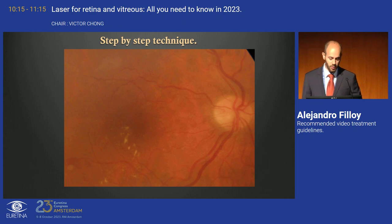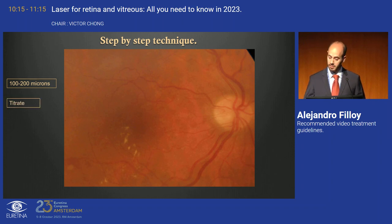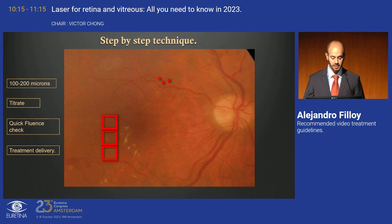Here's a static example. For this diabetic macular edema, first determine power through titration using 100-200 micron spots in the peripheral macula — one, two, three spots until you see a very faint visible reaction. Then reduce power by 50%. Check the pattern, quick fluence check, and start treatment covering the area generously while sparing the fovea. This would easily be a 500-600 spot treatment. One disc area is about 100 spots at 160-micron spot size, so sparing the fovea from a few spots will hardly have any consequence for treatment effectiveness.